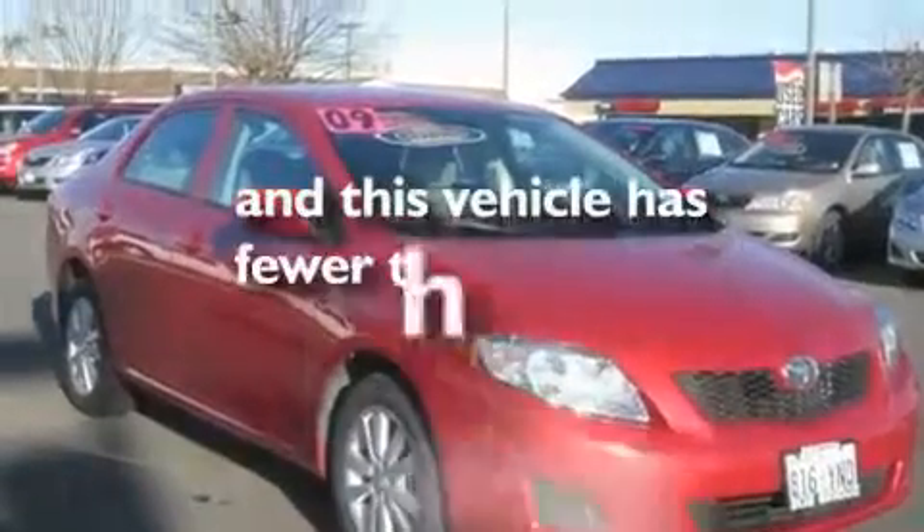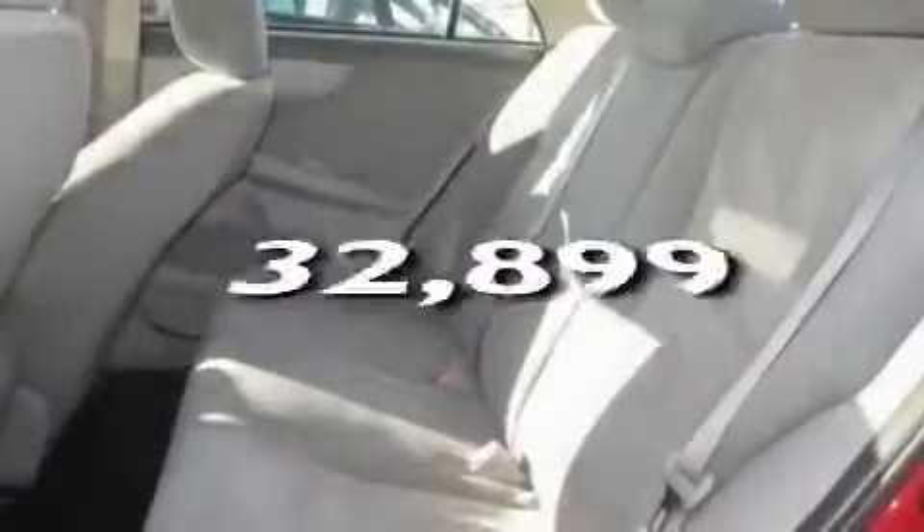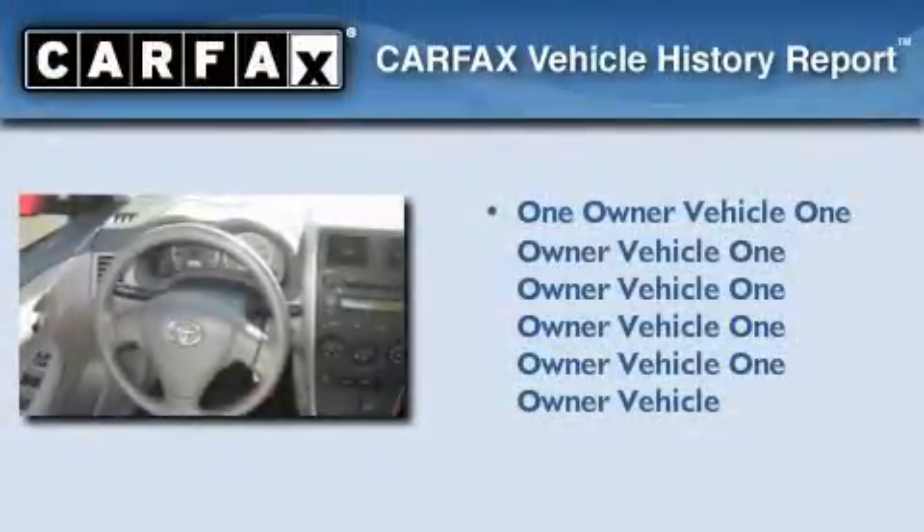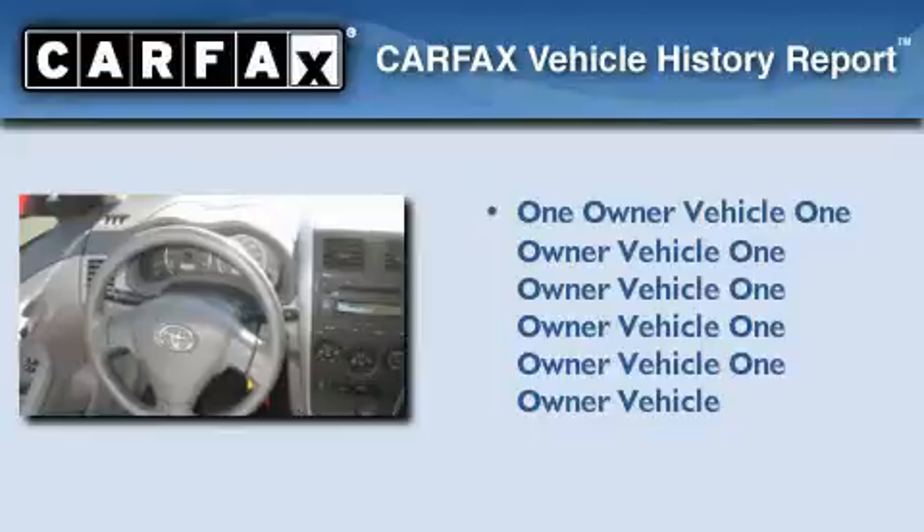This vehicle has fewer than 33,000 miles on the odometer. This sedan has had only one owner, and it qualifies for the Carfax buyback guarantee.